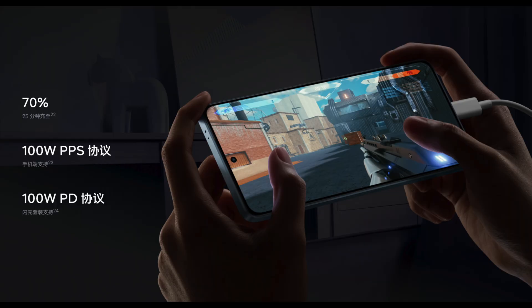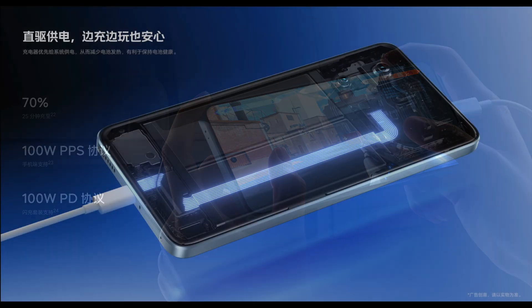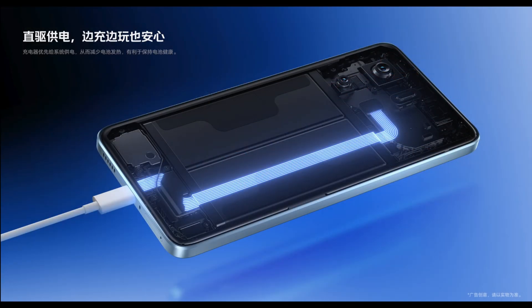According to the official introduction, when paired with the 120W charger, it can charge up to 70% in 25 minutes and is also compatible with 100W PPS. Additionally, it supports direct power supply to help protect the battery, as well as optimized battery charging to extend the battery's lifespan.